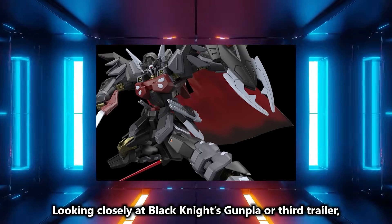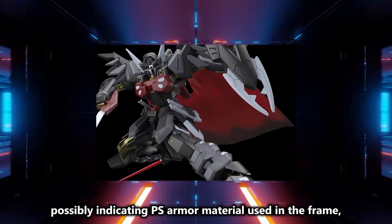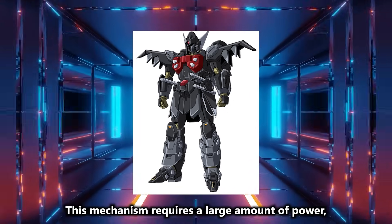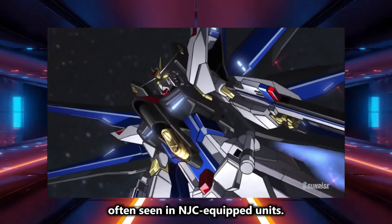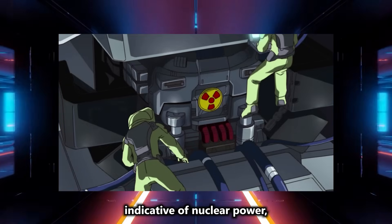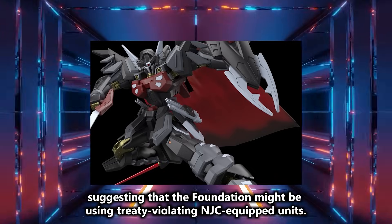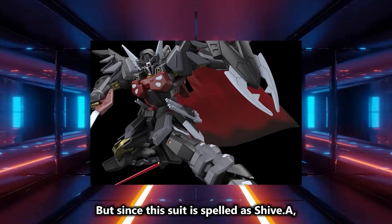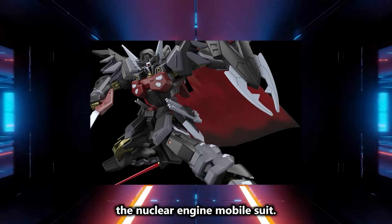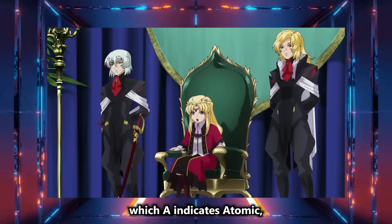Looking closely at Black Knight's Gunpla and the third trailer, the joints are golden, possibly indicating PS armor material used in the frame, which colors when electrified, like Strike Freedom. This mechanism requires a large amount of power, often seen in NJC-equipped units. Furthermore, the color of the beam mantle is red, indicative of nuclear power, suggesting that the Foundation might be using treaty-violating NJC-equipped units. Shiva is a Hinduism god, but since this suit is spelled as Shiv.A with a capital A meaning atomic, it's a nuclear engine mobile suit — just like Freedom and Justice which are ZGMF-X10A, where A indicates atomic, the nuclear engine.